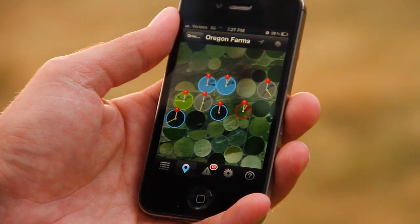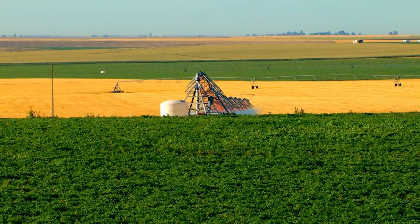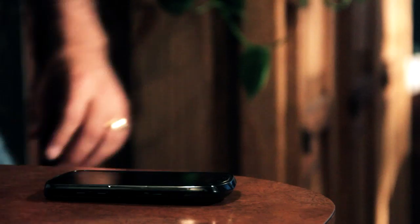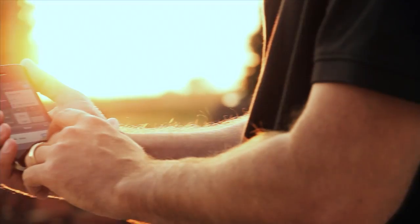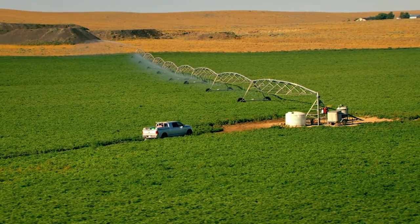FieldNet Wireless Irrigation Management allows you to control and monitor your pivots, pumps, and plug-and-play add-ons from anywhere in the world with an internet connection. FieldNet alerts you to changing machine status, avoiding costly and time-consuming drives to the field.